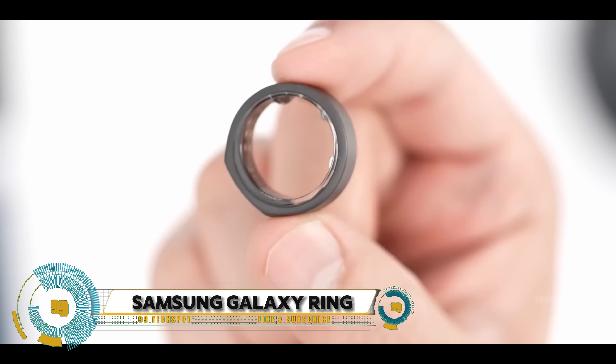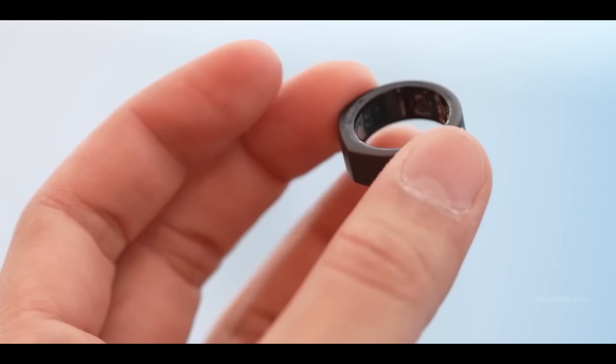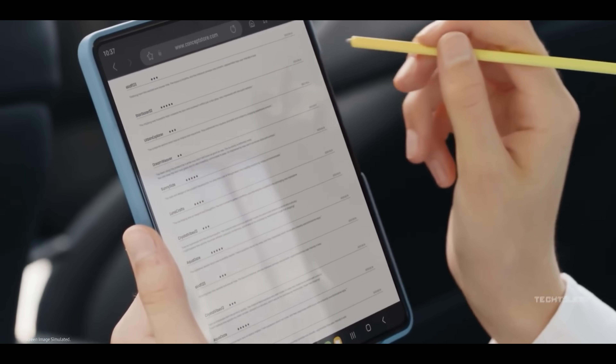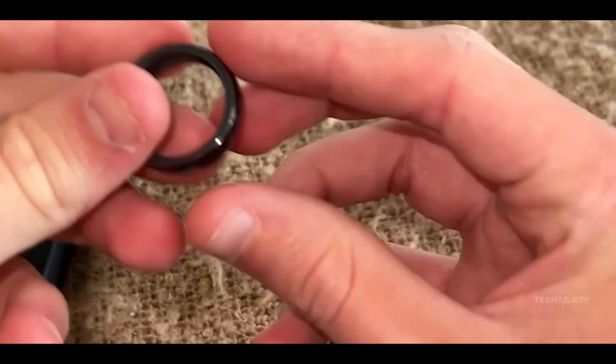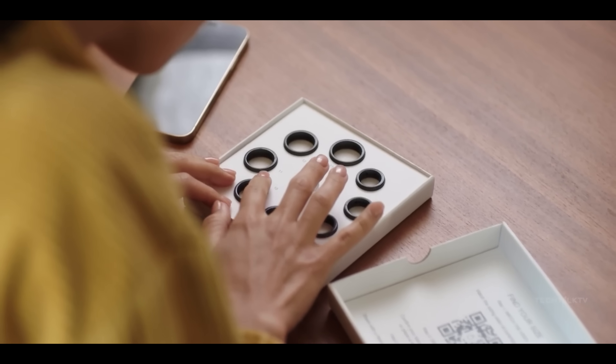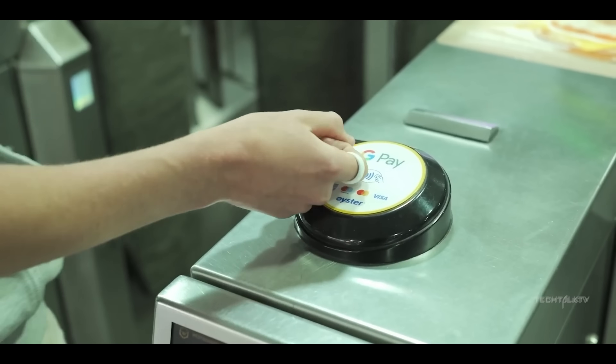The Samsung Galaxy Ring heralds a new era of smartphone innovation, blending sleek design with powerful performance to deliver an exceptional user experience. Join us as we explore the features and capabilities of the Samsung Galaxy Ring — a device designed to seamlessly integrate into your life.